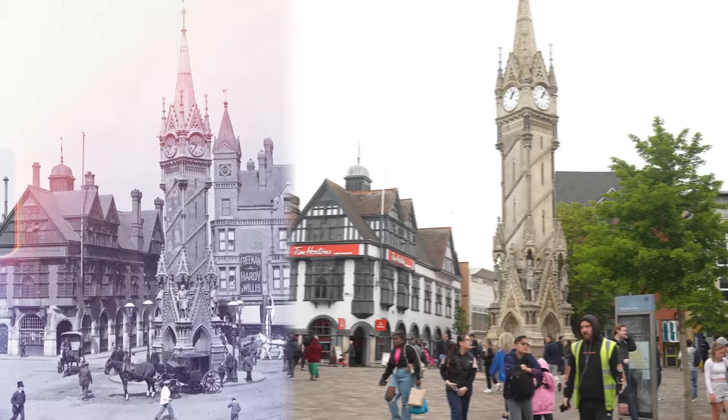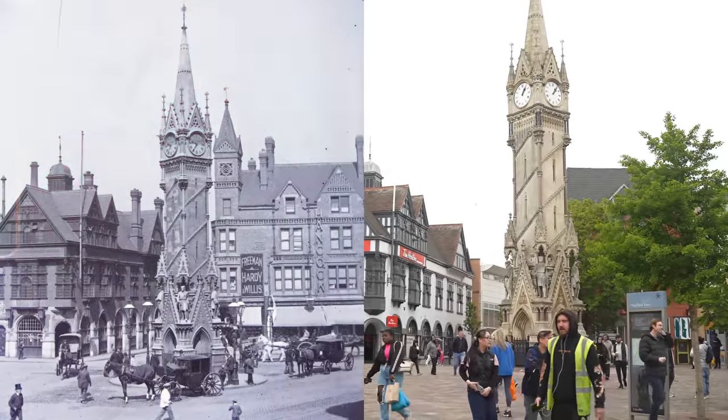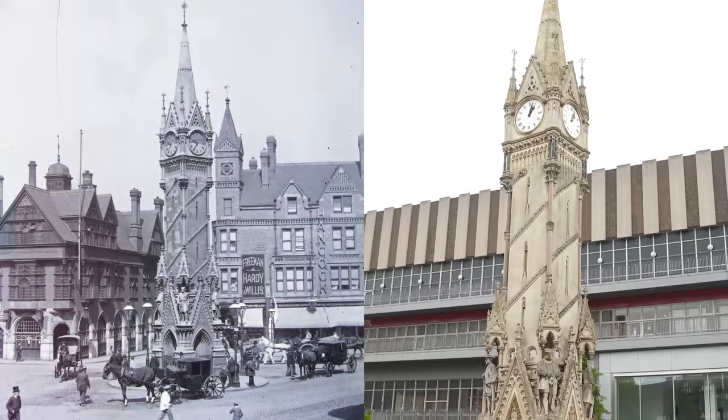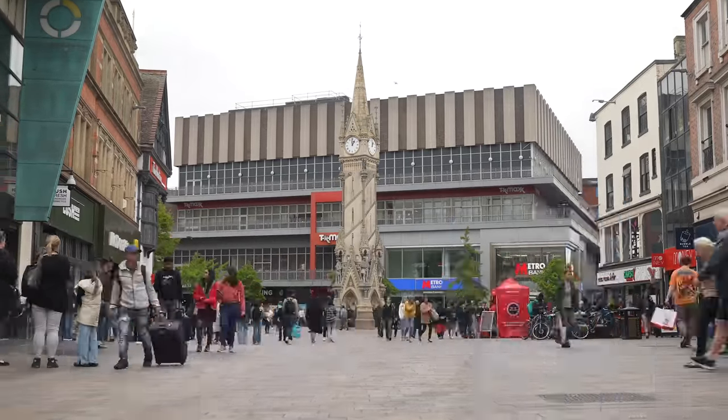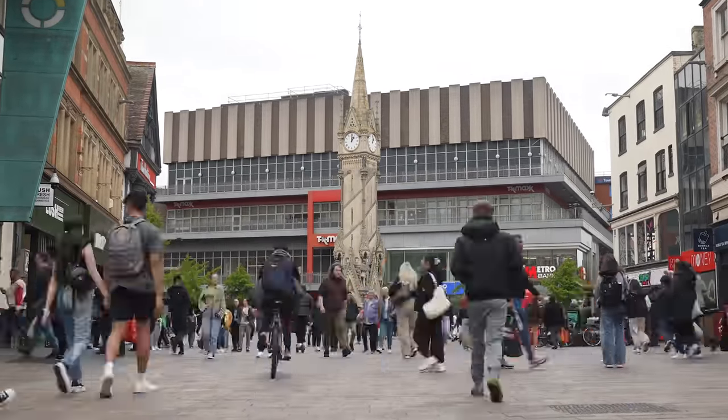We're here in the heart of Leicester city center, and behind me is the clock tower. This was actually constructed in 1868, and it was the first traffic island that was made in the kingdom. Today, it's more of a center point, a landmark, and a place for everybody to meet.